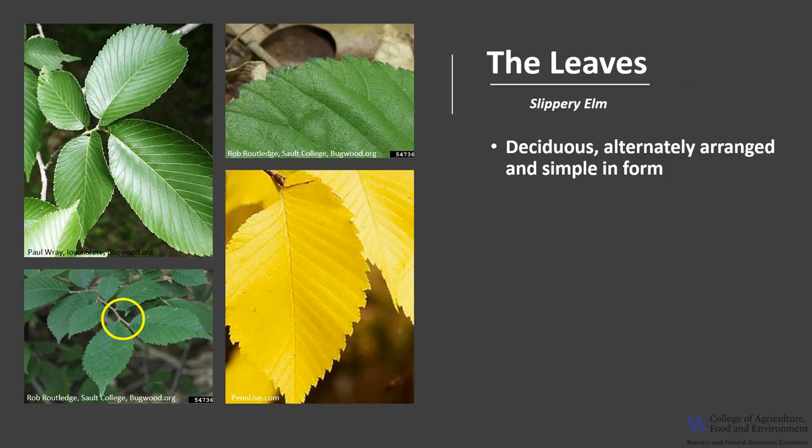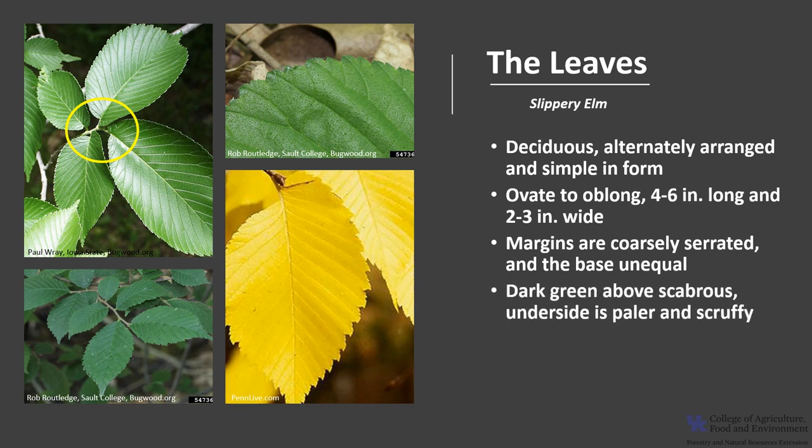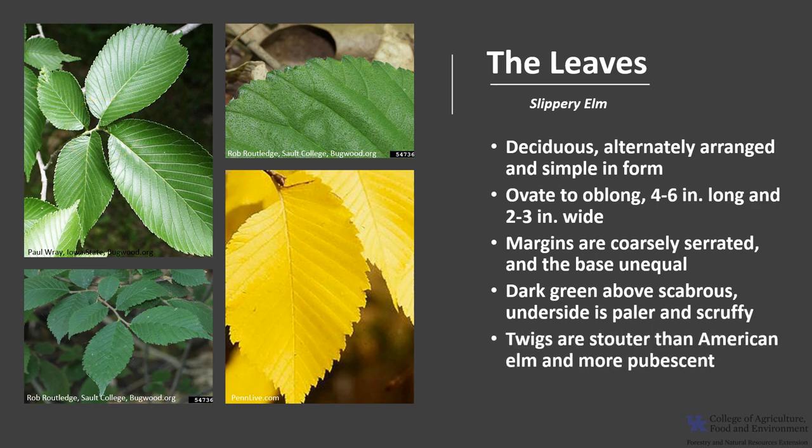The leaves of Slippery Elm are deciduous, alternately arranged on the twig, and simple in form, as you can see in the photo. They are ovate to oblong and about four to six inches long and typically two to three inches wide. The leaf margins are coarsely serrated and the base of the leaf is unequal. They are dark green above and very rough, almost like sandpaper, and the underside is paler and also scruffy.